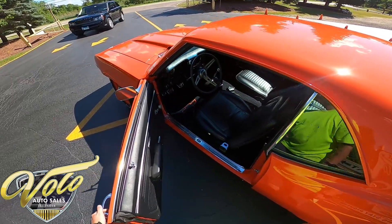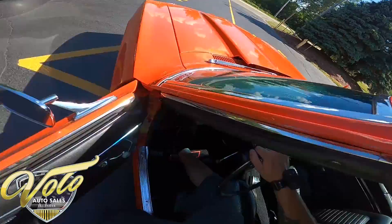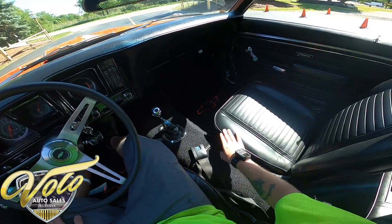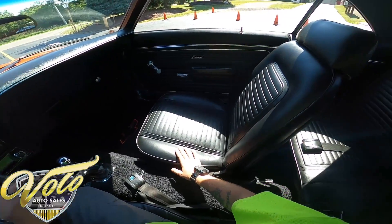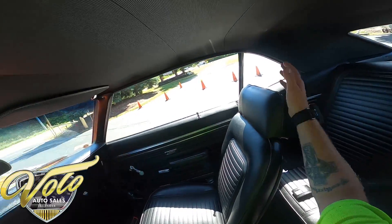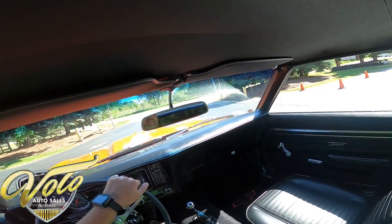The door clicks right open. The interior looks brand new — it is absolutely stunning. I'm not seeing any tears, rips, or missing dye. Just like brand new, the headliner is in excellent shape.